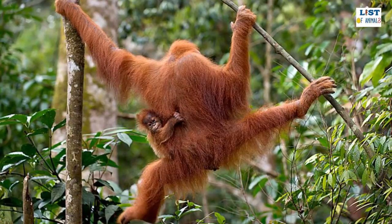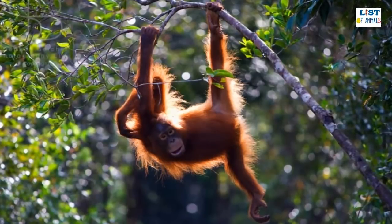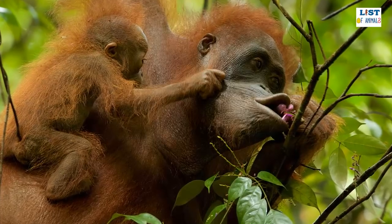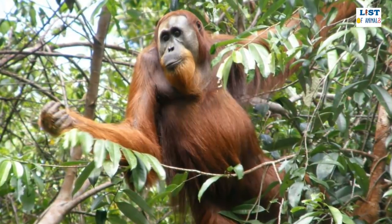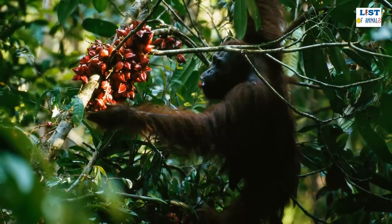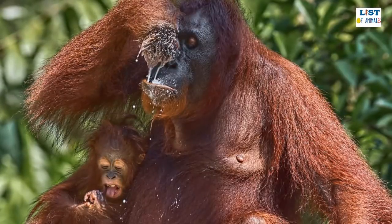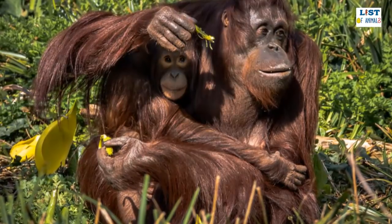Bornean orangutans tend to live for up to 35 years in the wild but can reach almost double that age in captivity. They are technically omnivorous, eating a variety of both plant and animal matter, though around 60% of their diet is comprised of fruits including mangoes, durian, figs, and lychees. Since different trees bear fruit at different times of year, Bornean orangutans must make a mental note of where fruit trees are and when their fruits ripen. They also eat young shoots, leaves, insects, eggs, and small vertebrates such as lizards. Where food is abundant, they are known to congregate together to feed.